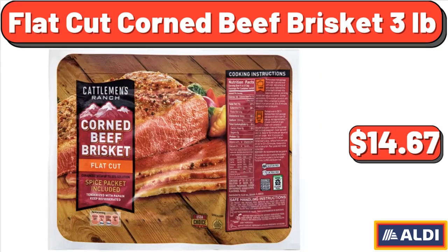Flat Cut Corned Beef Brisket, 3 lb, $14.67.